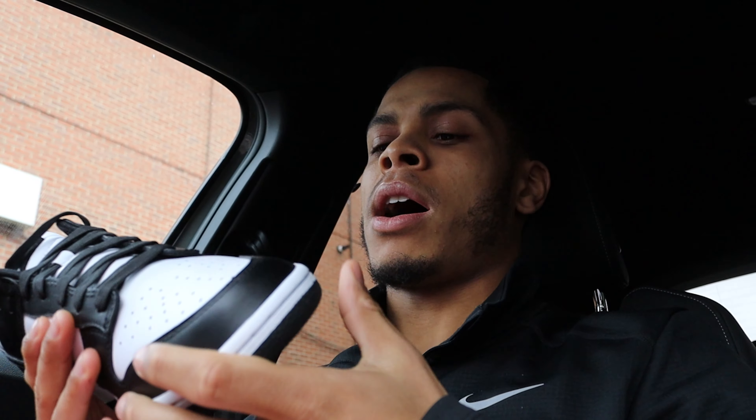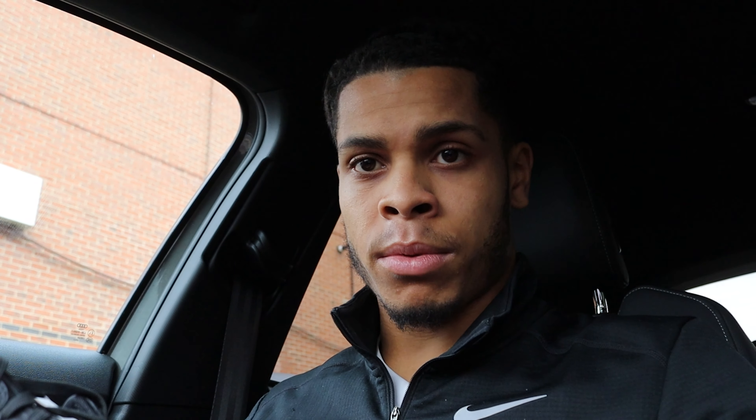If you guys have any questions about why I invested in these, or any questions about how the Dunks fit, please drop them in the comments below. Now we need to move on to the Jordan 4s that we're going to pick up.